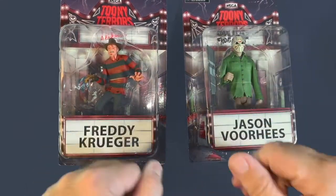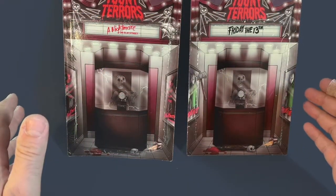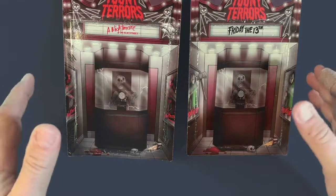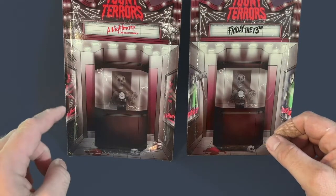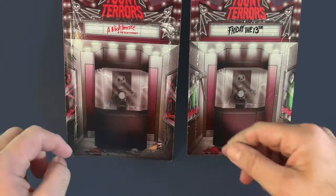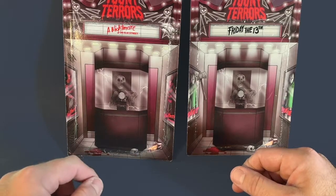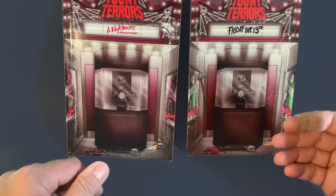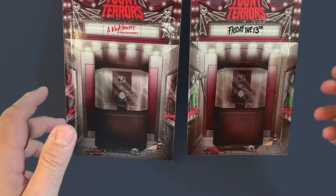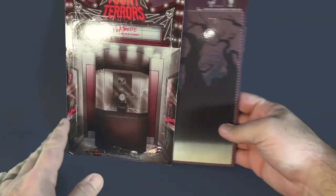Before we get into the figures, I wanted to show the background 'box office' art that came on the actual card packaging. For Freddy you've got the Nightmare on Elm Street movie posters with claw marks, a little skull, a dead guy selling tickets, and a spilled bucket of popcorn. On Jason's card it's basically the same except the movie posters are different and there's a hatchet instead of claw marks.